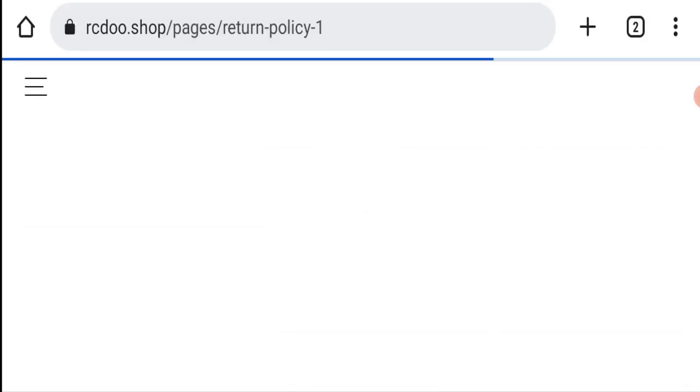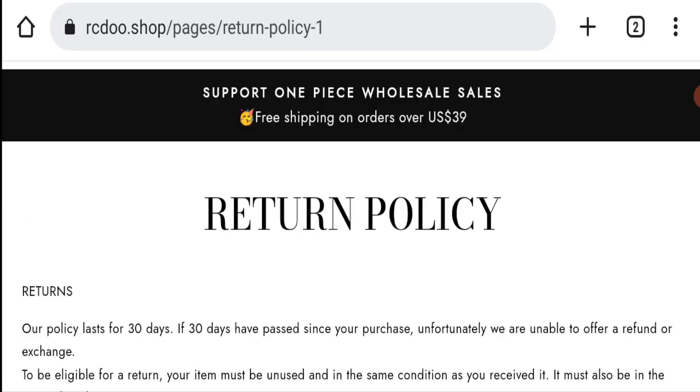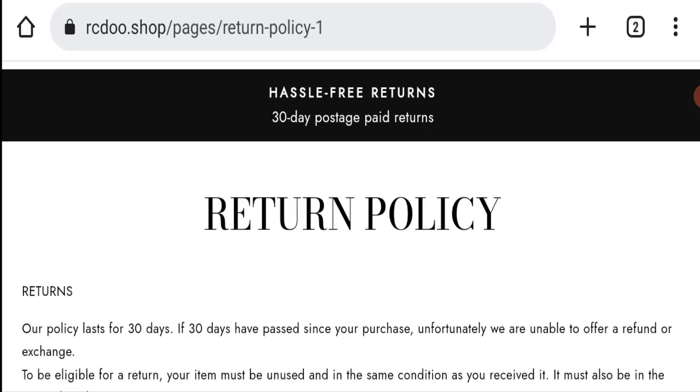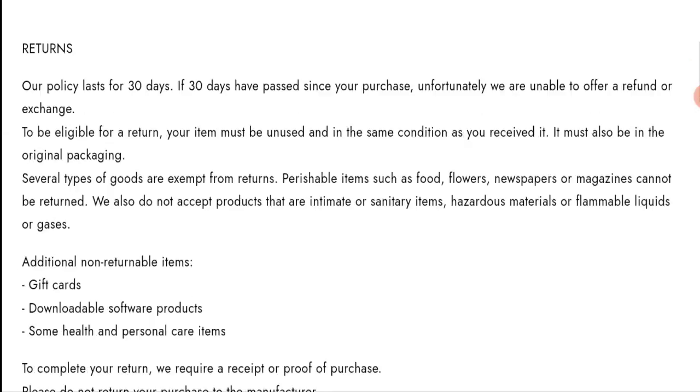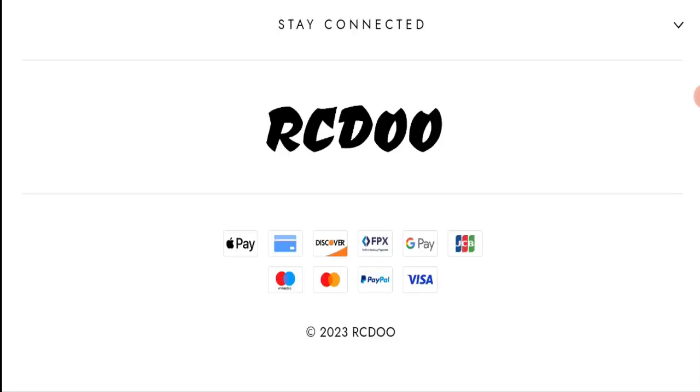Now we will check the return and refund policy of this website. Their policy lasts for 30 days, meaning you have 30 days to apply for a return or refund. For guidance on your experience with returns or refunds, please check the description area where you will find a helpful link.